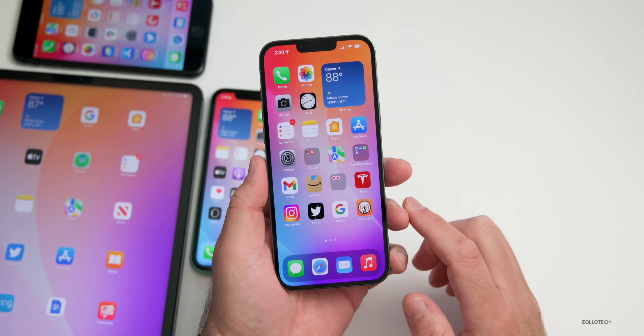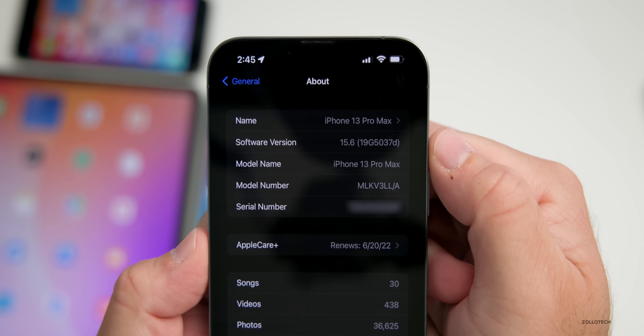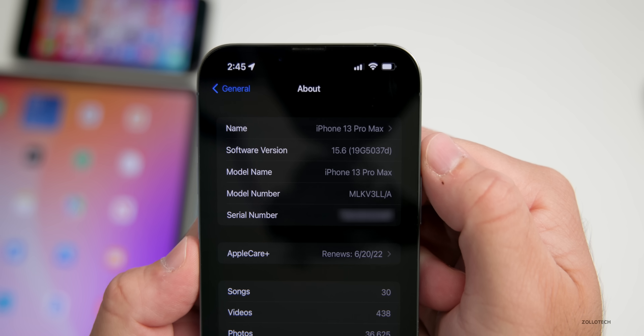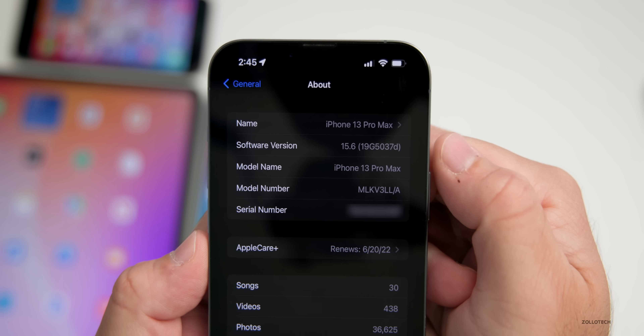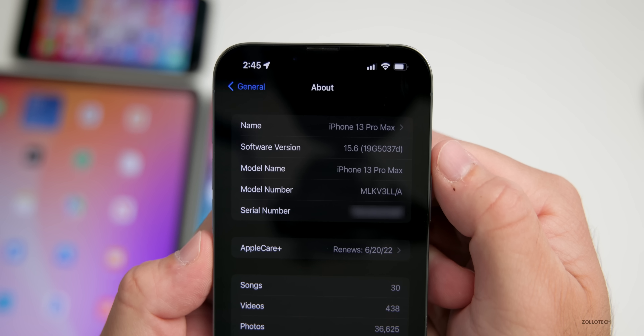Let's take a look at the build number. Going to Settings > General > About, the build number is 19G5037d. With the 'D' at the end, that means we could be a couple builds away from the final release — it usually gets closer to the letter 'A' before they release it to the public.